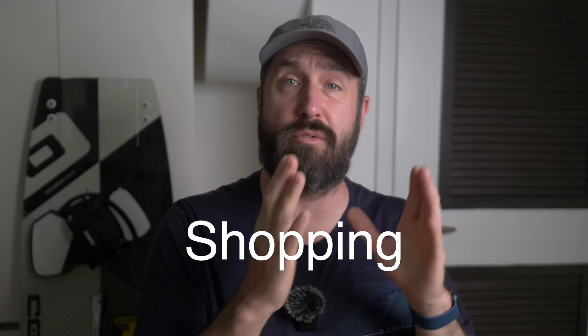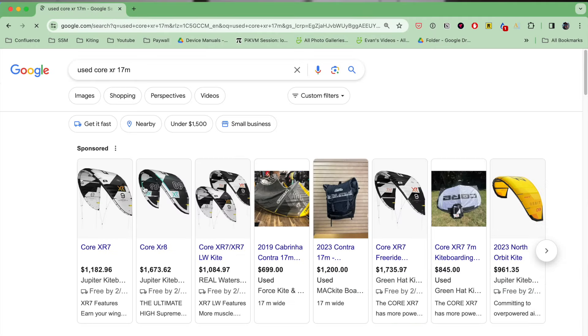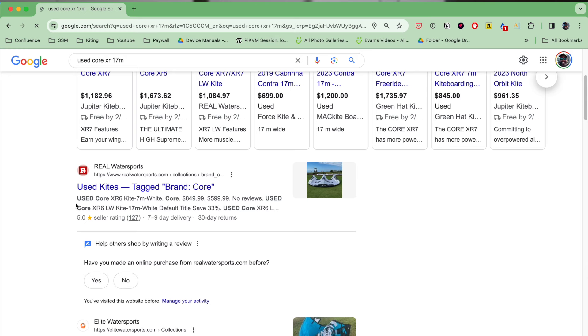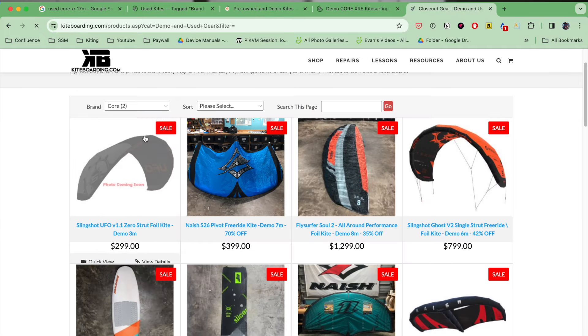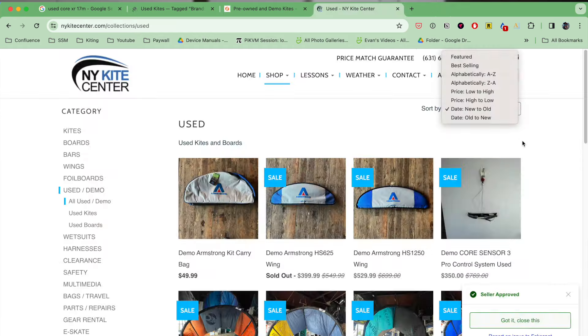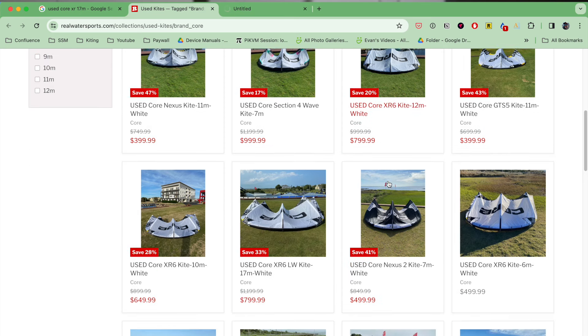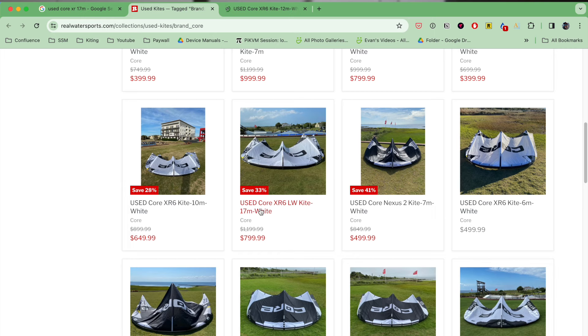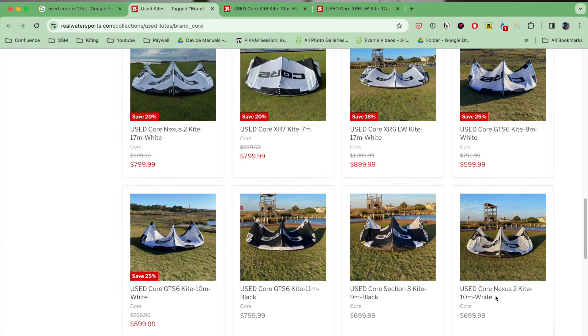Let's jump into the shopping. We'll start with the kites — specifically the 17 meter, since that's going to be more expensive and potentially harder to find. I'm going to Google 'used 17 meter Core XR' and start clicking through pages that might have inventory. First, kiteboarding.com — I filter for Core and they don't really have options that work. New York Kite — not the right sizes either. Real Water Sports — I've purchased a ton of Core gear from them and had great experiences, but these look a little more worn than what I want for this first setup. A lot of this is seasonal, depending on who's selling gear and what quality they have in stock.